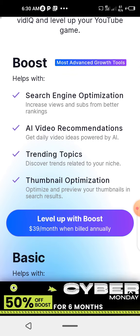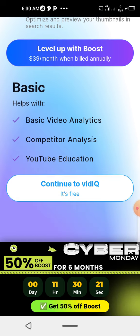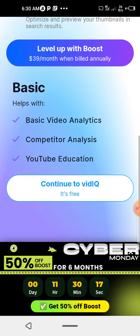Now if you want to level up, which is for annual billing, it's $39 per month — that is billed per month if you're paying annually. But if you want to do just boost, which is monthly, let's come to this.